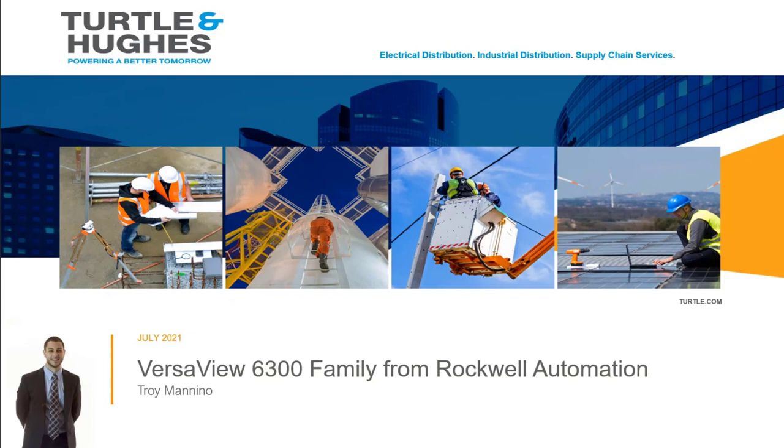During this presentation, I would like to introduce you to some new hardware offerings from Rockwell, which nicely complement the Rockwell software solutions like FactoryTalk View, FactoryTalk FinManager, and others.